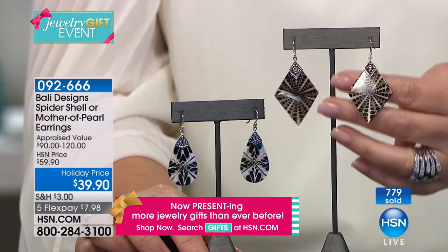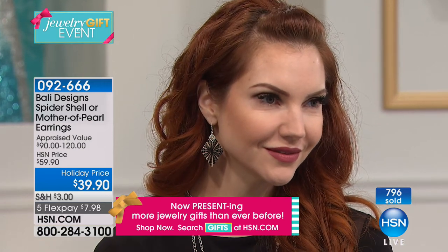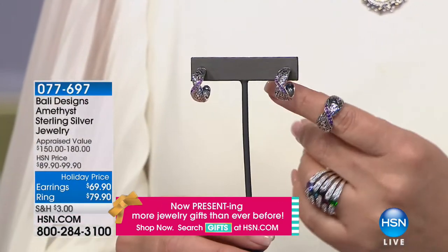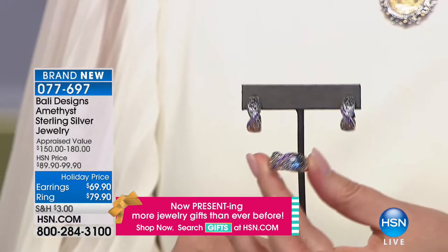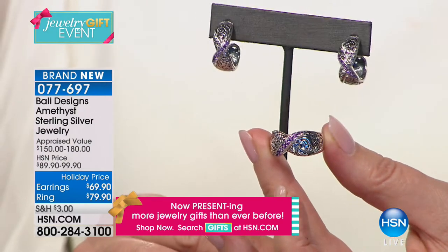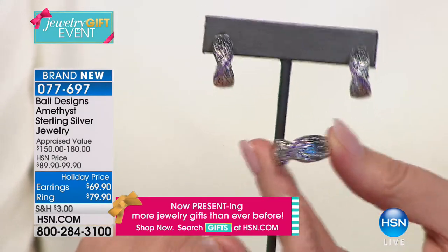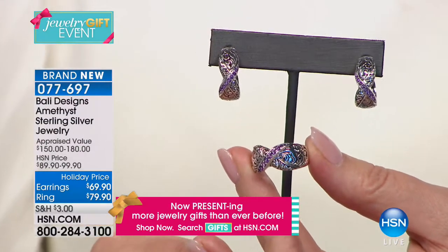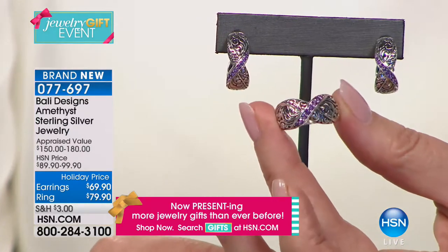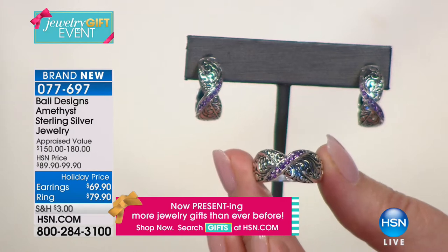Also coming up: a beautiful set featuring genuine African amethyst. The ring is $79.90 — gorgeous detail, all handcrafted in Bali with 18-karat gold and sterling silver. The matching hoop earrings are $69.90. Under a hundred dollars for either piece. Item number 077697 — watch for that beautiful new set launching today for the first time.